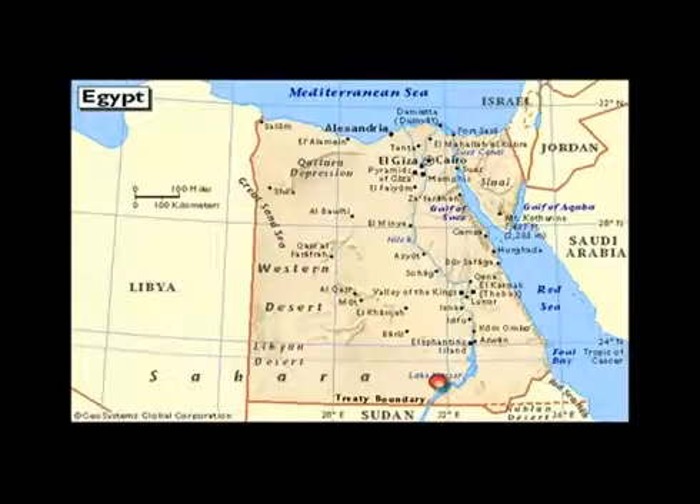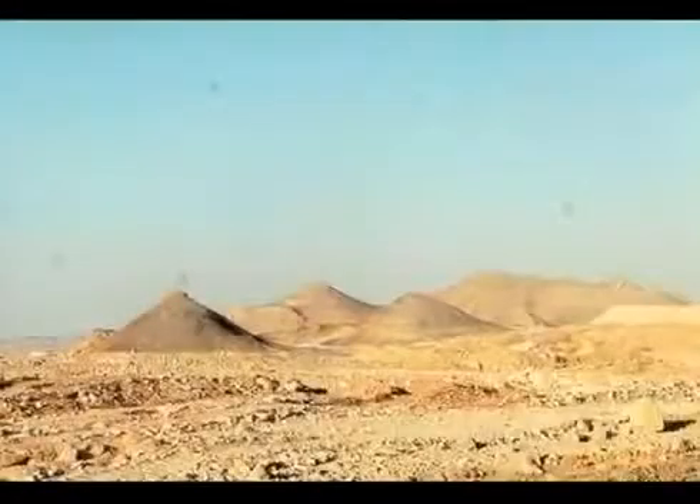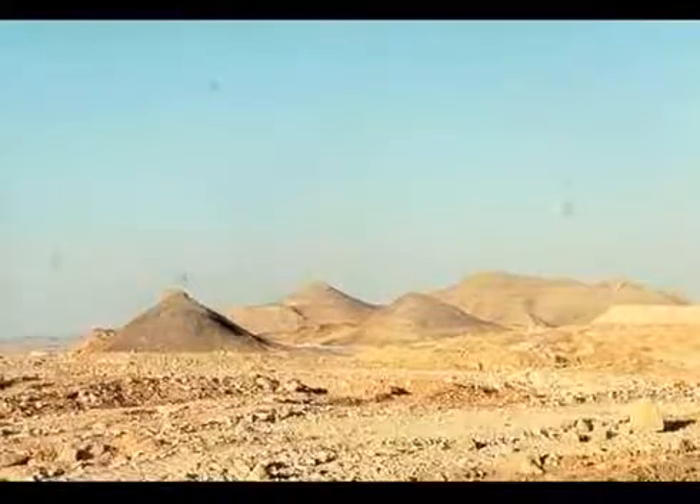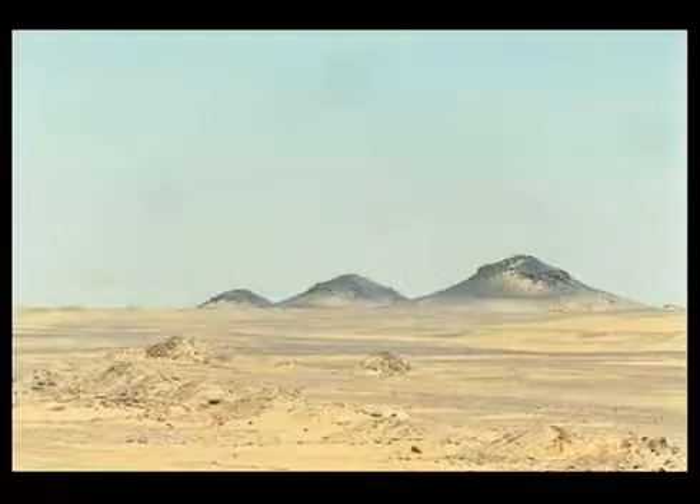A permanent storage reservoir in Toshka will secure a stable fresh water supply for irrigation and drinking, turning a scorched landscape into lush, neatly tended vegetable plots. The Egyptian western desert near the Sudanese border, northwest of Abu Simbel historic city, will bloom.